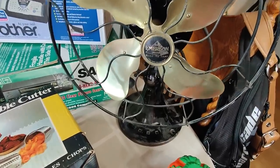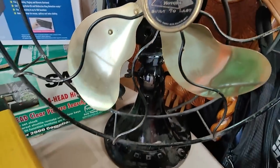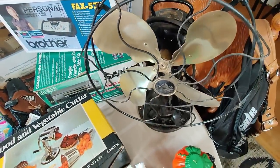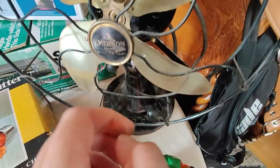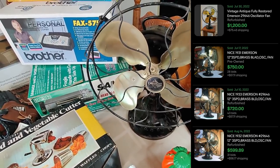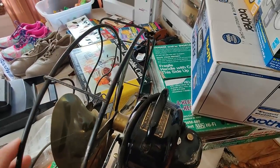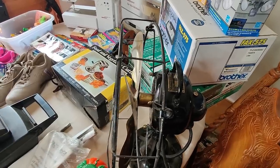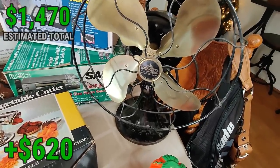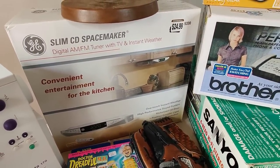Before I get into the thrift store stuff, I want to talk about this amazing fan — a local buy for $100. It's an Emerson, built to last — I think it weighs 30–35 pounds. It's in very good condition, just some dust. The blades are in great condition. I saw one of these completely restored sell for $1,200 on eBay. This one has a few flaws but I kind of want to just put it in my house. I'd probably price it $800 plus shipping and I think at some point it's going to sell.